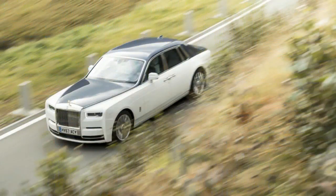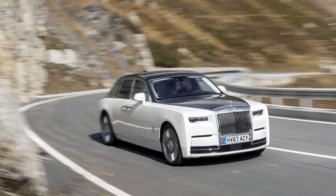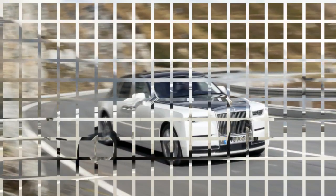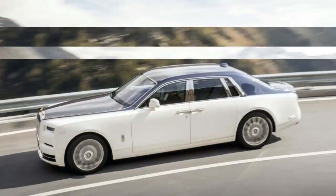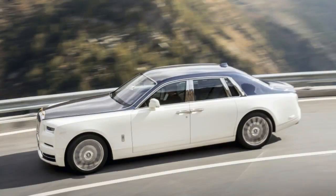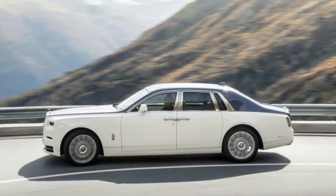Besides the obvious paint and interior color choices — of which there are a great many — there's now a so-called gallery option that makes up a large portion of the dashboard. It's a glass-enclosed space designed to house just about anything a Phantom customer could possibly want to put on display. We saw some beautiful ceramic work, jewel-like shell designs, and even a swath of iridescent feathers.